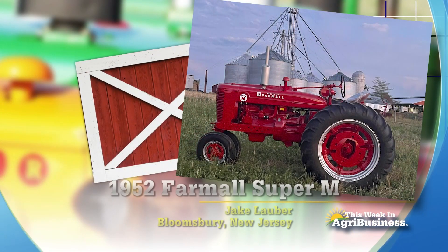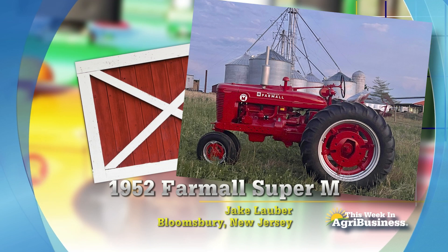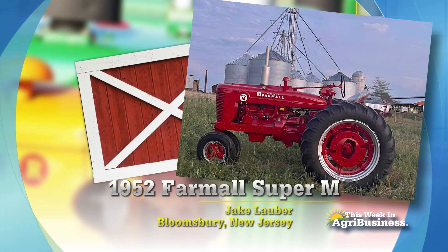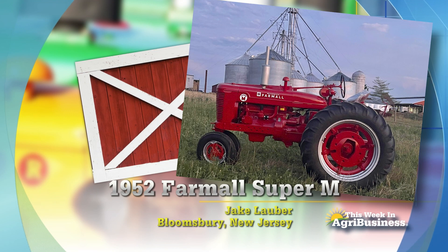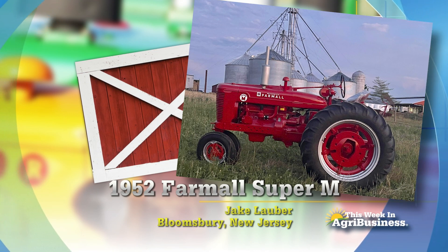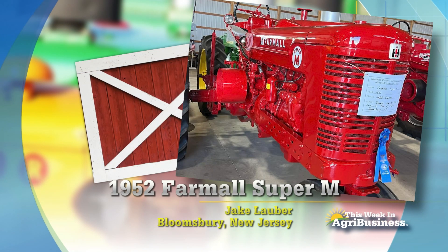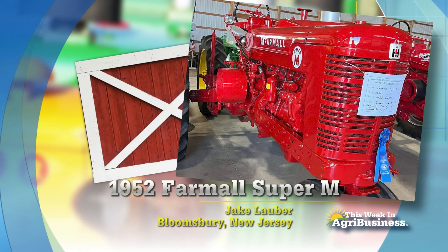This one is right where it has been since it was delivered new — to Jake Lauber's granddad in New Jersey. Jake Lauber is farming there a little bit east of eastern Pennsylvania, just a little bit east of the Delaware River, maybe an hour and a half out of New York City, and has this Super M that his grandfather bought new.